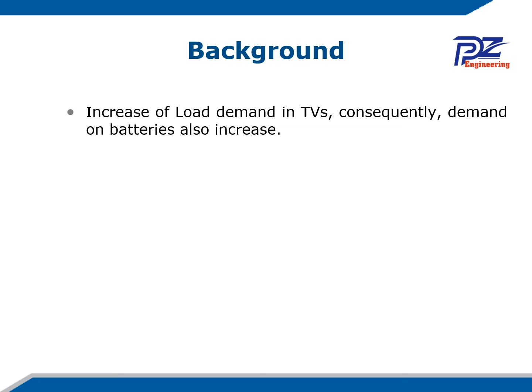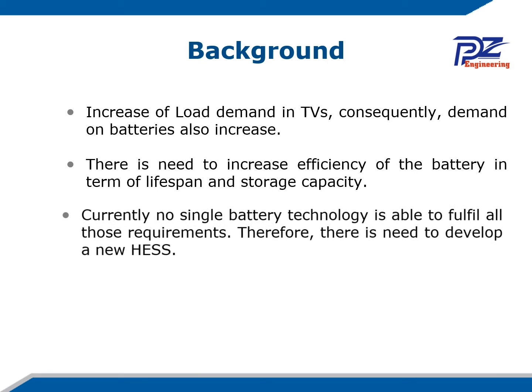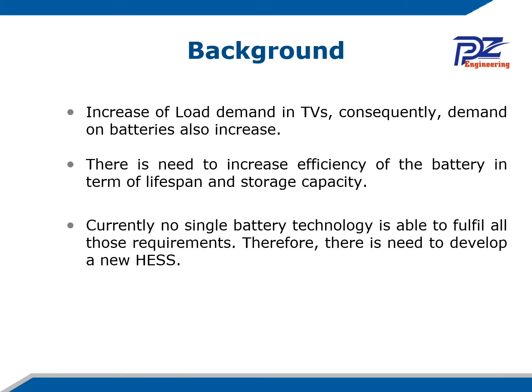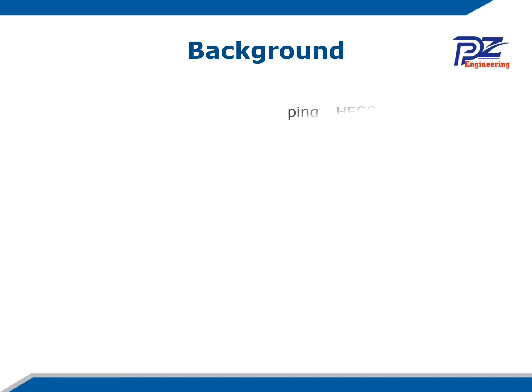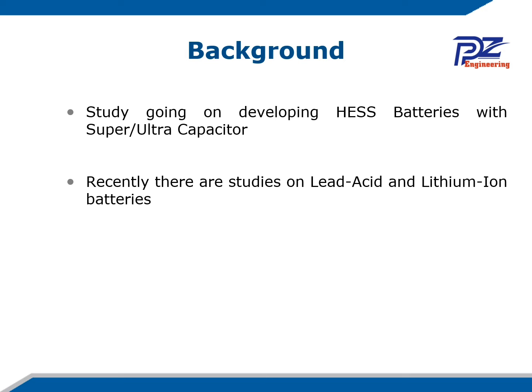The increase of load demand in transport vehicles consequently increases the demand on the battery. There is a need to increase the efficiency of the battery in terms of lifespan and energy storage capacity. Currently, no single battery technology is able to fulfill all those requirements. Therefore, there is a need to develop a new hybrid energy storage system. There are many studies and published papers on the hybrid energy storage system, the most common being battery with ultra-capacitor or supercapacitor.